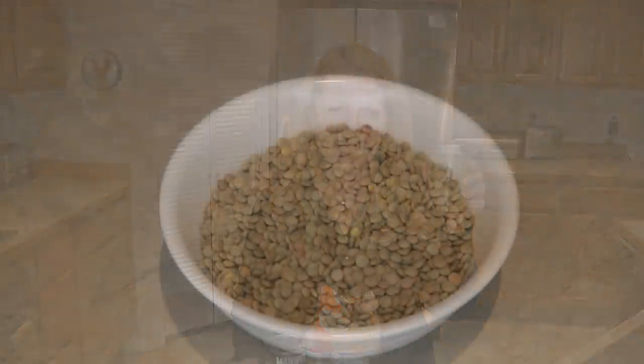Lentils are great because you can store them to last for 30 years, and because they take up less space, you can use smaller jars and containers. You may not want an entire bucket full of lentils, but maybe you will. If you're not familiar with lentils, try them a few different ways to see if you want to add them to your long-term food storage stockpile and regular meal rotation.